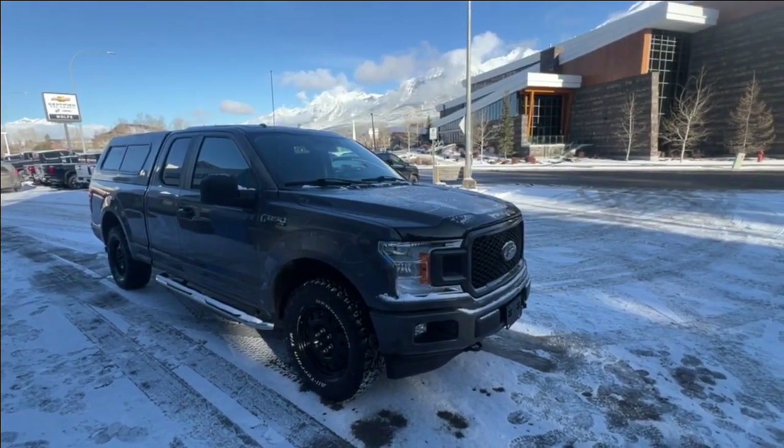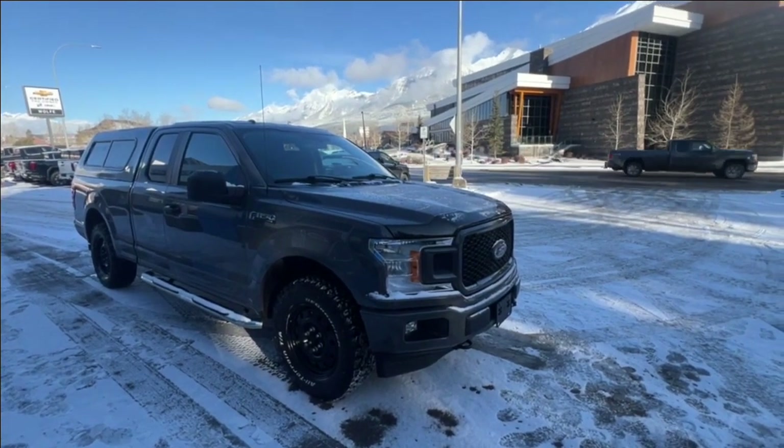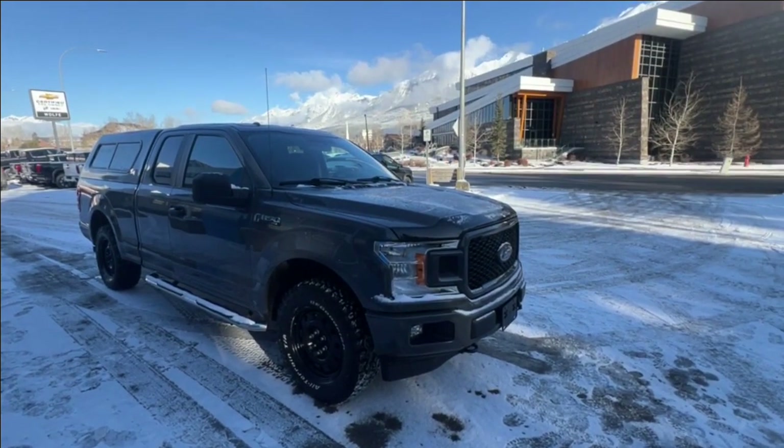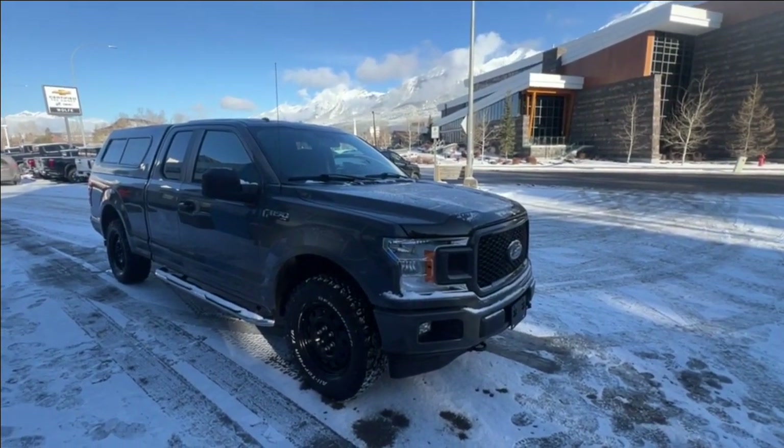Thank you for shopping at Wolf Canmore. If you have any questions about our 2018 Ford F-150, please give us a call at 403-678-4222. Thanks and have a great day.